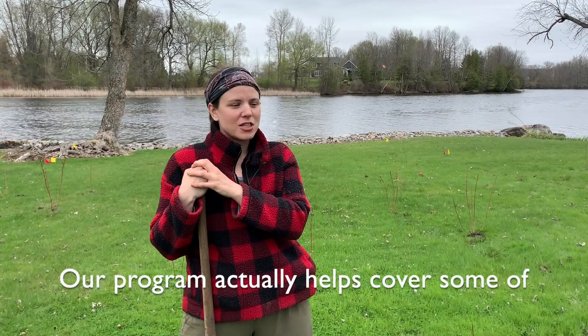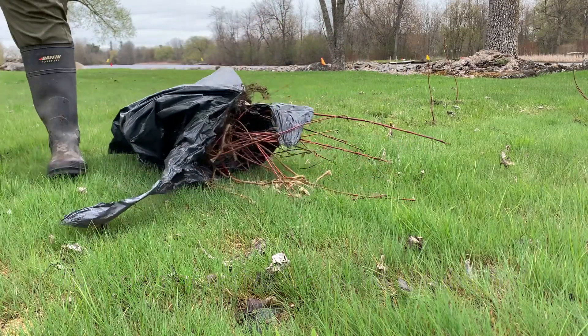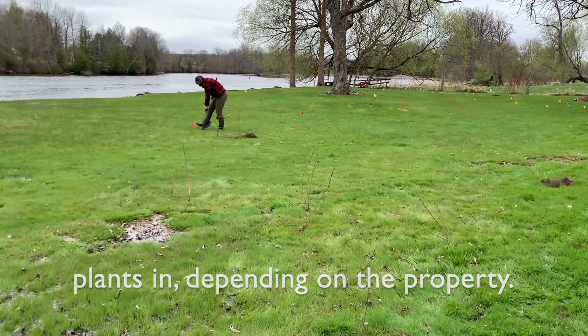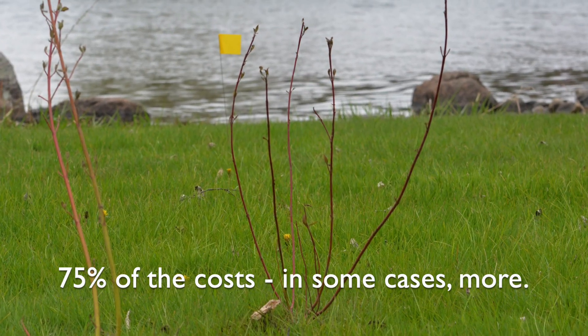Our program actually helps cover some of the costs of native trees and shrubs, and also the assistance with planting, because it can be quite a lot of labor to get all the plants in depending on the property. We'll actually come out and help landowners bring the plants, and we'll cover 75 percent of the cost, and in some cases more depending on the site.